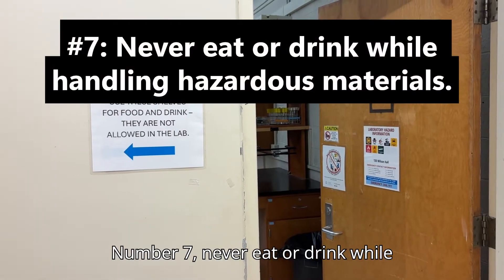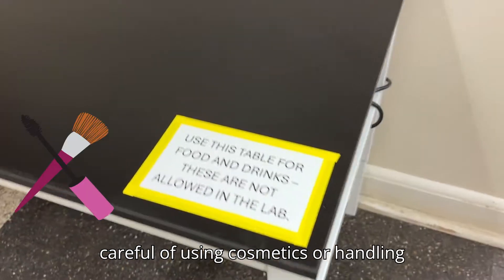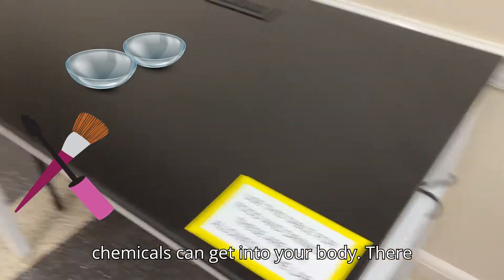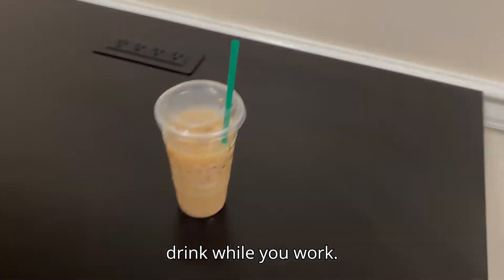Number seven: never eat or drink while handling hazardous materials. Also be careful of using cosmetics or handling contact lenses, as this is another way chemicals could get into your body. There are labeled benches and shelves outside the lab spaces to store your food and drink while you work.